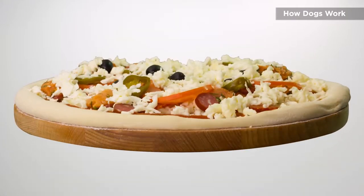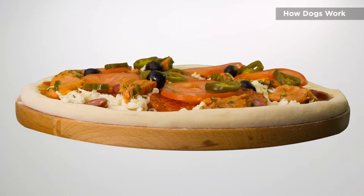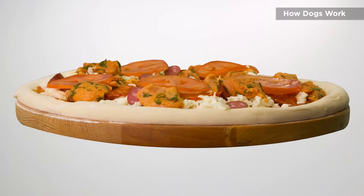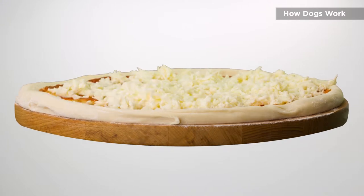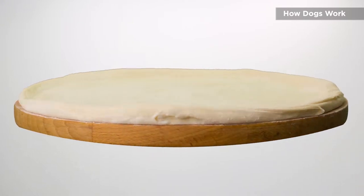But a dog can smell each ingredient individually. It can smell that it has mushrooms, it can smell that it has onions, it can smell it has olives, it can also smell all the ingredients in the sauce — is it a red sauce, is it a white sauce? So the dog can smell everything and pick out all the individual smells.